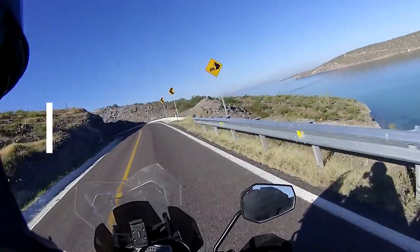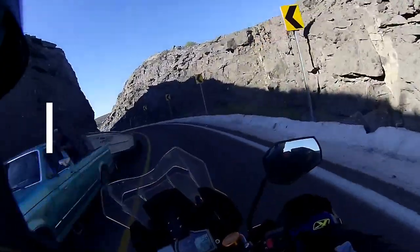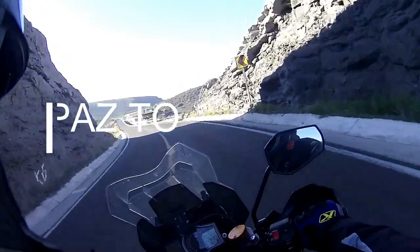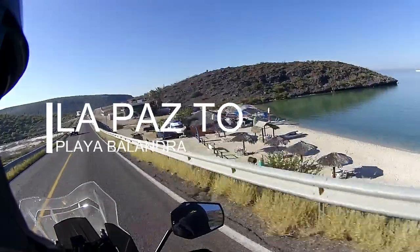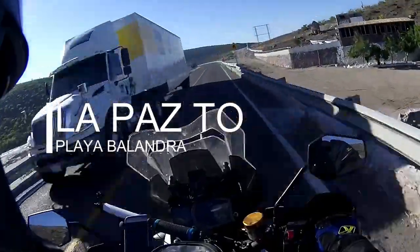Good morning again. This is another one in my mini series from La Paz. This is a ride to Belandra Beach, or Playa Belandra. It's an absolutely gorgeous ride — there's a different beach there, but there are all these little beaches along the way on both sides.